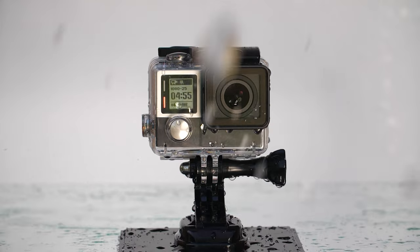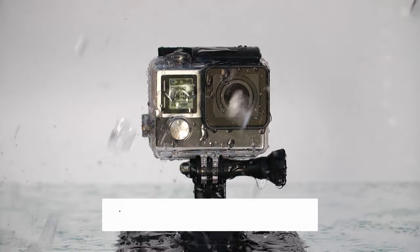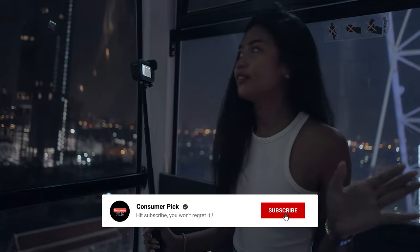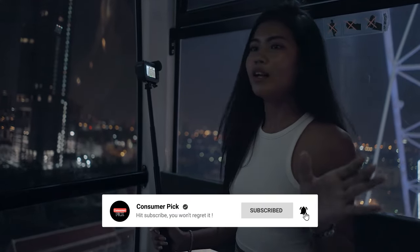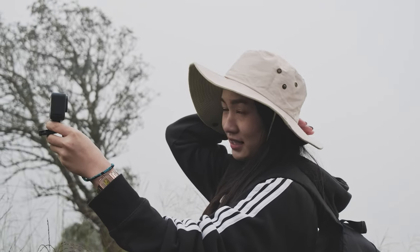That's a wrap! We hope you had a blast going through our list of best budget action cameras. If so, don't forget to give us a thumbs up and hit the subscribe button. Also, let us know in the comments which budget action camera you're planning to pick. Let's make it happen. Thanks for watching — we will see you in our next videos.